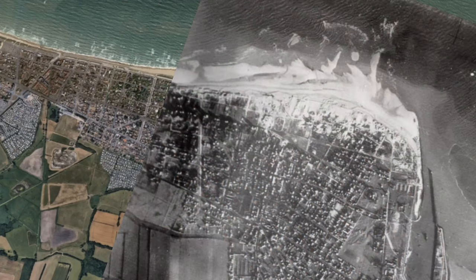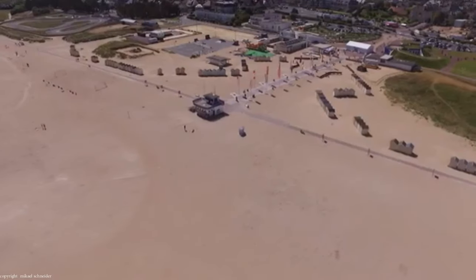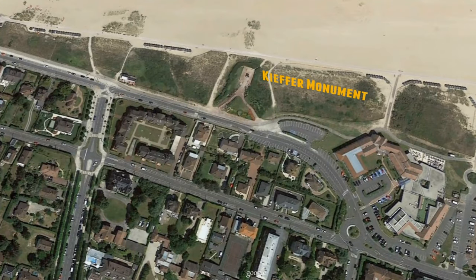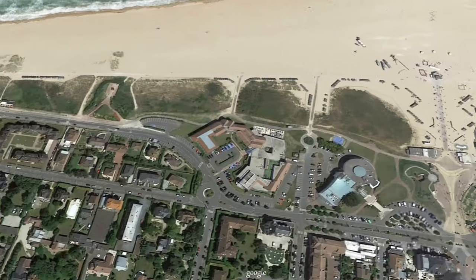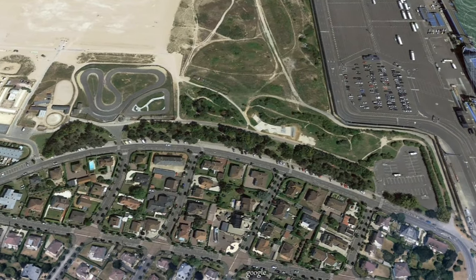Today not much is actually left of the original German defenses. Most of it was torn down for newly developed beachfront property after the war. At Wiesterham you can now find the Giefer Commando monument, which was built on one of the bigger bunkers on the site. Today most of the fortifications are buried. Stützpunkt 08 to the north of Wiesterham is almost completely gone today.